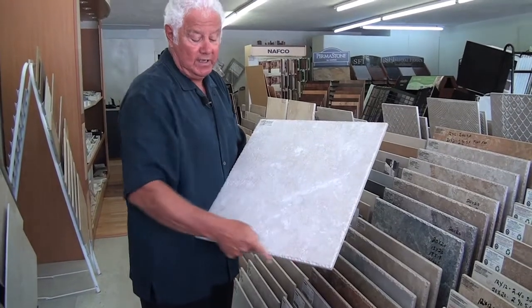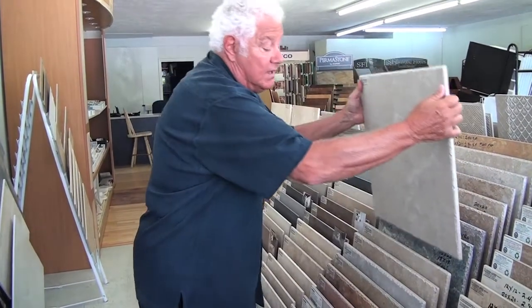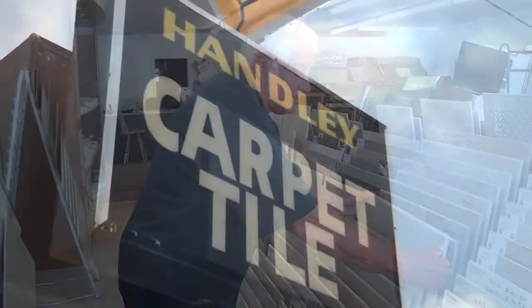Also, you have your sculptured edges. They really make it for your floors, your kitchens, your baths. They have all the sizes that you need.